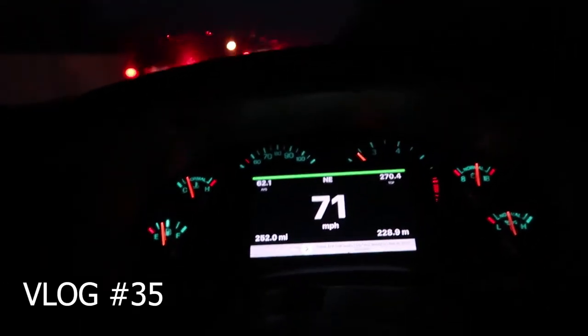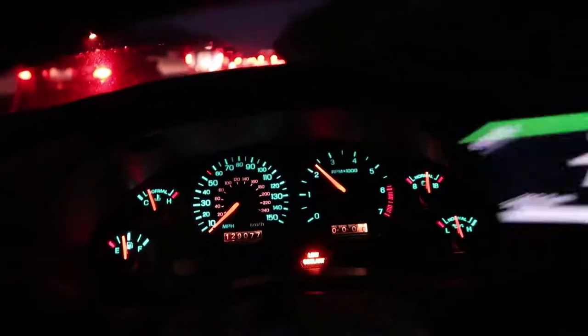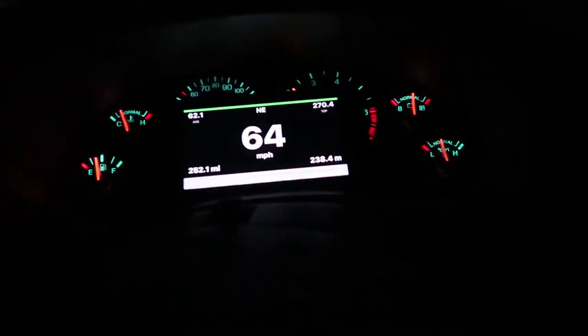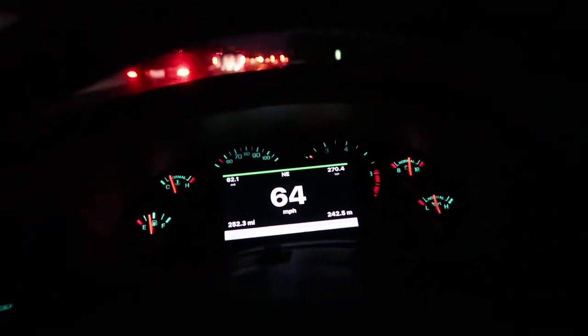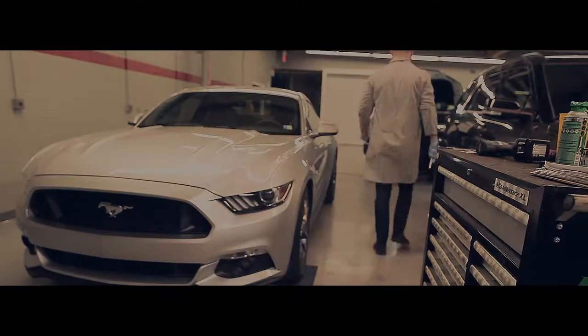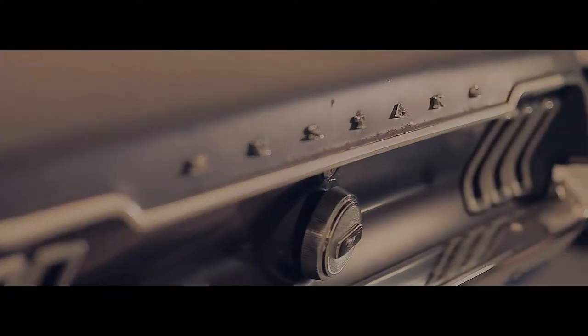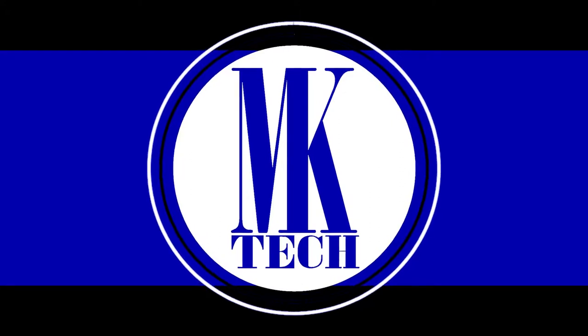My name is Mike Kovalchuk. For the past decade I've been in the automotive alternative fuel industry, specializing in compressed natural gas. An opportunity has come in my life to expand my talents — follow me as I get into vehicle restoration and vehicle testing.